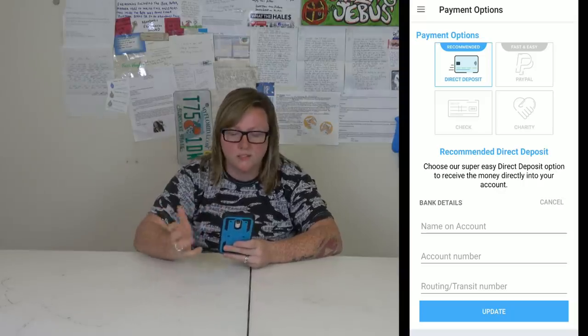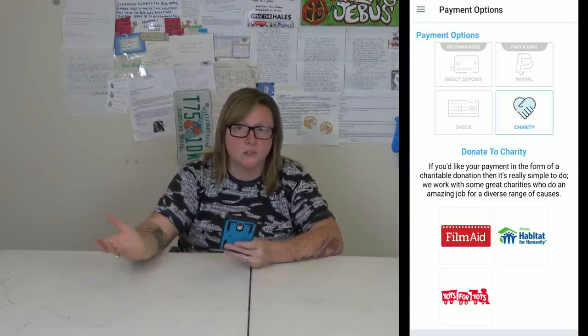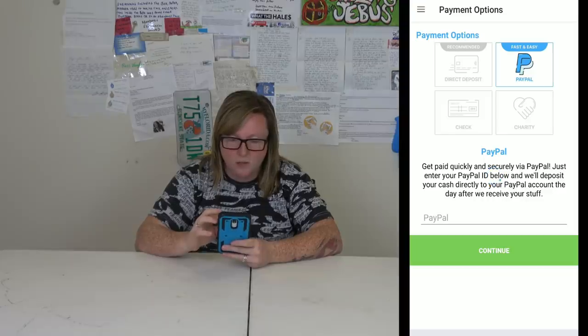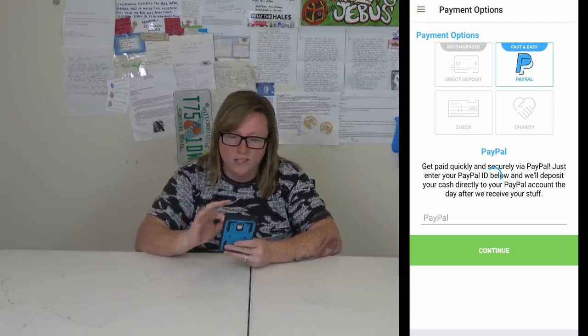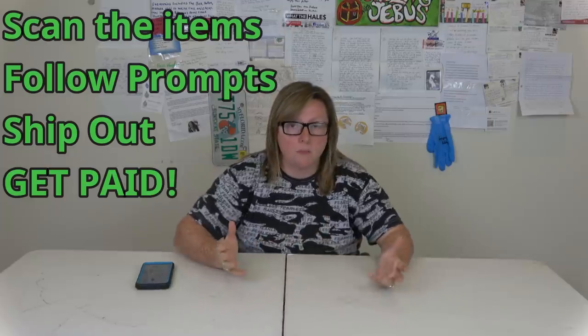Hit 'Complete' and you see the payment options. We always do PayPal — it's super easy. You can also pick other options or even pick a charity to donate to; close to Christmas, Toys for Tots is a good one. Direct deposit is recommended but I just enter my email and hit continue. That is how easy Declutter is — scan them in, put your information in, follow the prompts, and you get paid once they check everything. It's actual money.